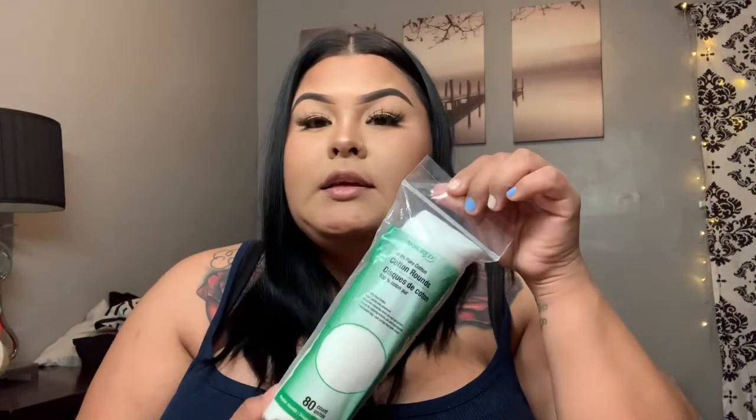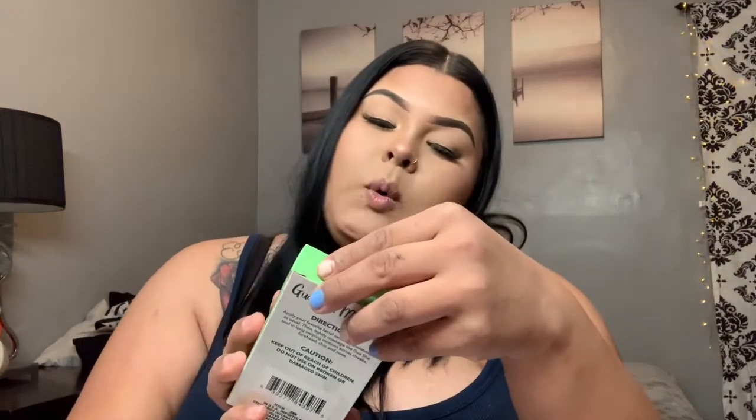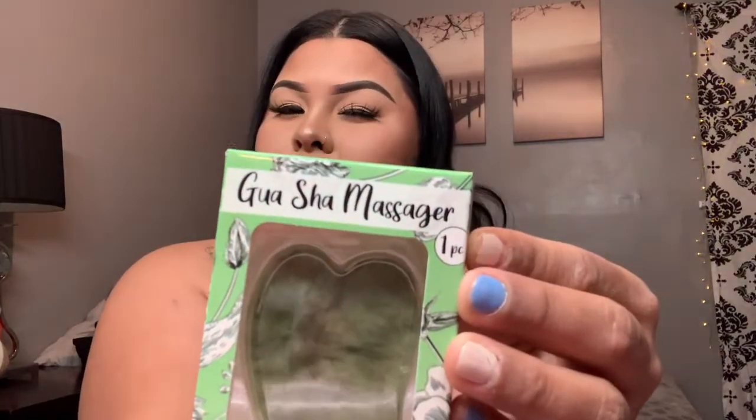I did pick up these cotton rounds — I like them for whenever I apply my facial toner, so these are a plus for me. I also got these orange blossom lavender facial wipes — they smell so bomb, it's a 32 count. And I also picked up this gua sha massager — it's to massage your face whenever you apply your favorite facial serum or moisturizer, so I'm excited about that one.